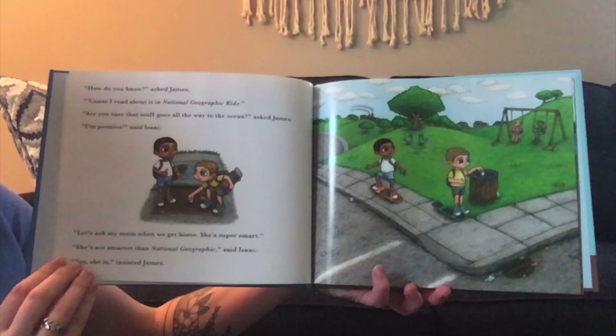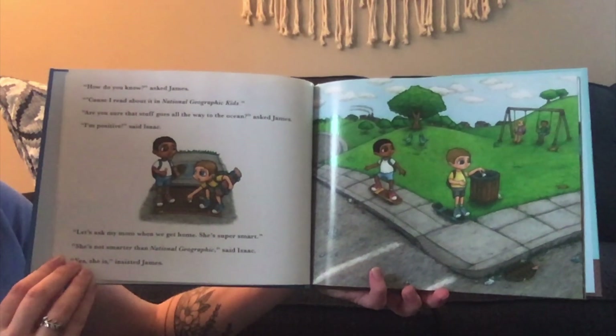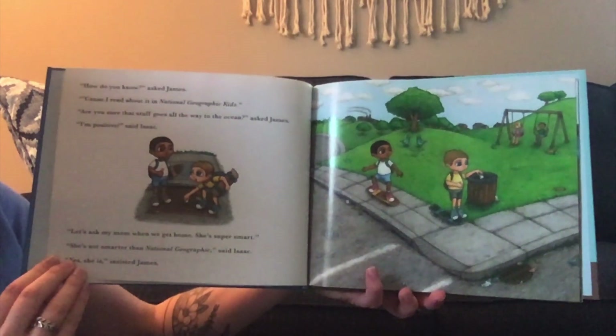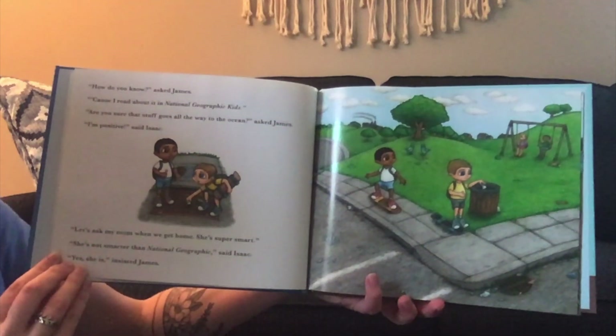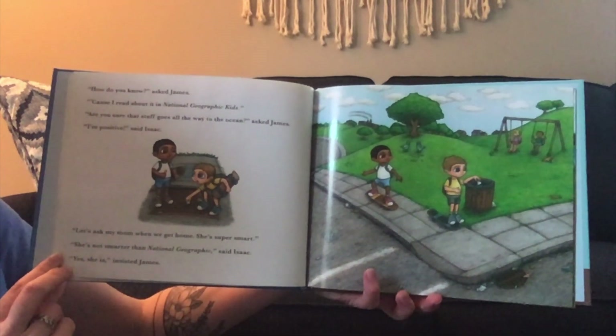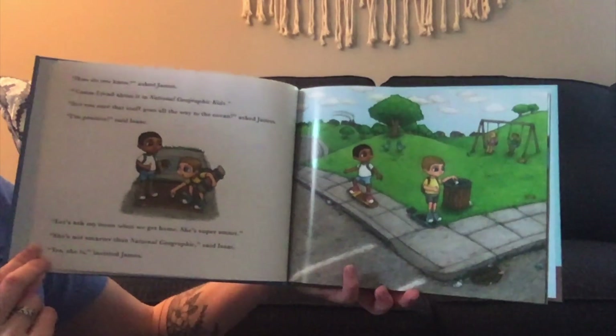"How do you know?" asked James. "Because I read about it in National Geographic Kids." "Are you sure that stuff goes all the way to the ocean?" asked James. "I'm positive," said Isaac. "Let's ask my mom when we get home. She's super smart." "She's not smarter than National Geographic," said Isaac. "Yes, she is," insisted James.